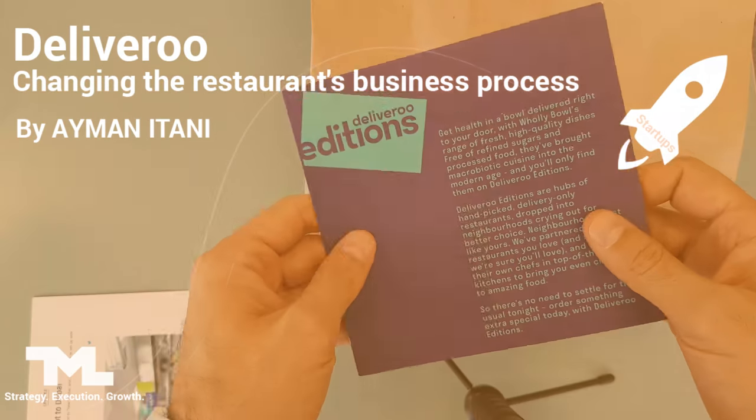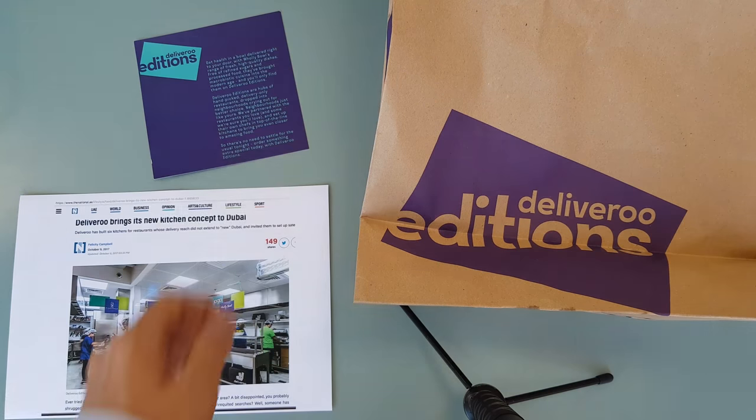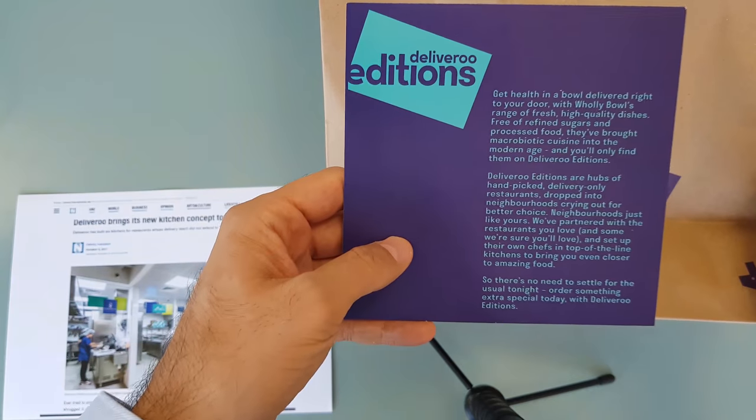In Dubai, they've done this recently. This is from the National from October 6. From Deliveroo today came with a bag labeled Deliveroo Editions. So I look more into it, and it also came with more information on this.